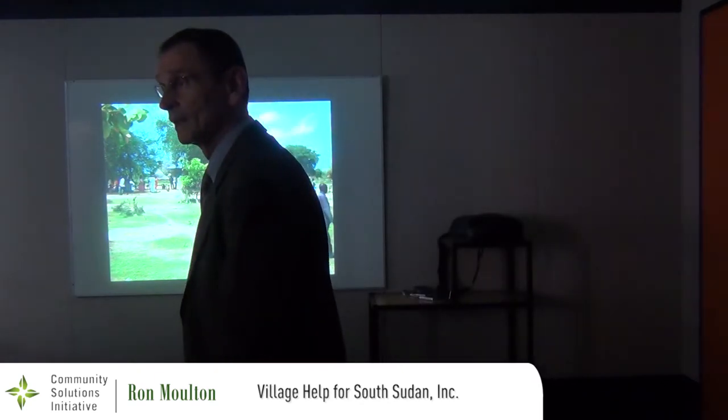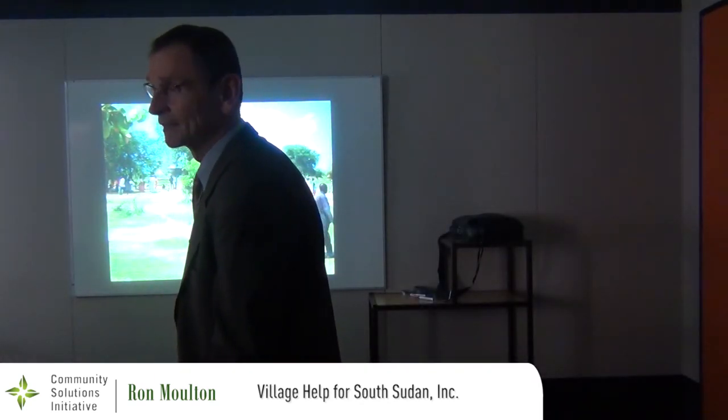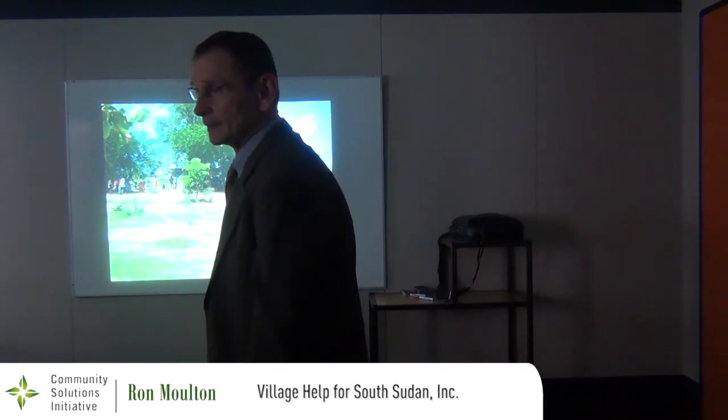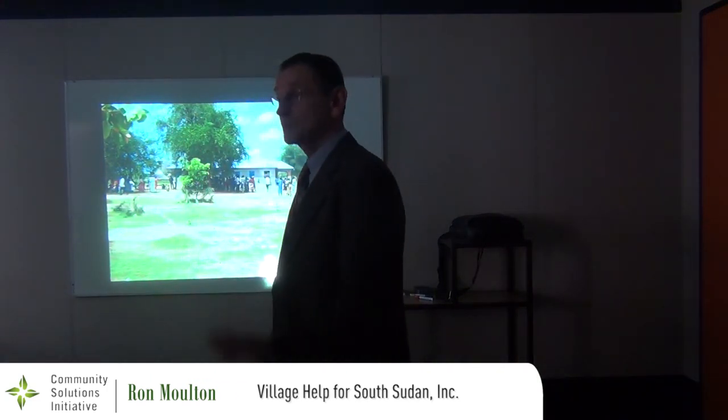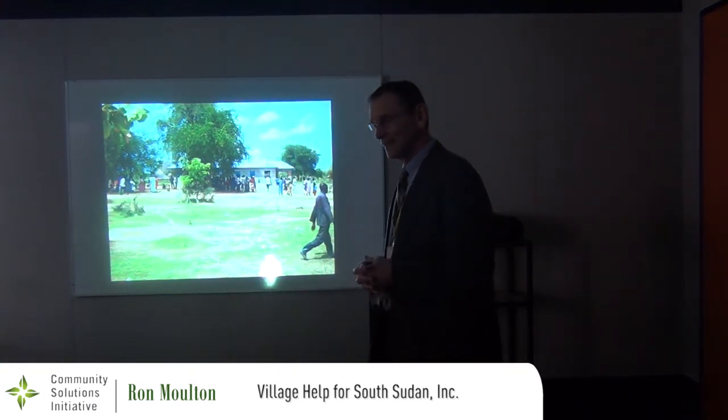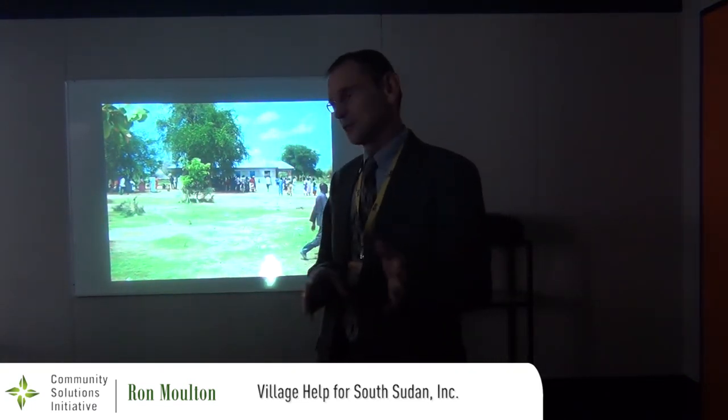The funding for these buildings came from our organization. Once they're built — you build a school, you build a clinic — the government starts paying teachers and people to staff the clinic. Yes, that's the way it's supposed to work, though sometimes the paychecks show up and sometimes they don't. That's very definitely true for the teachers.